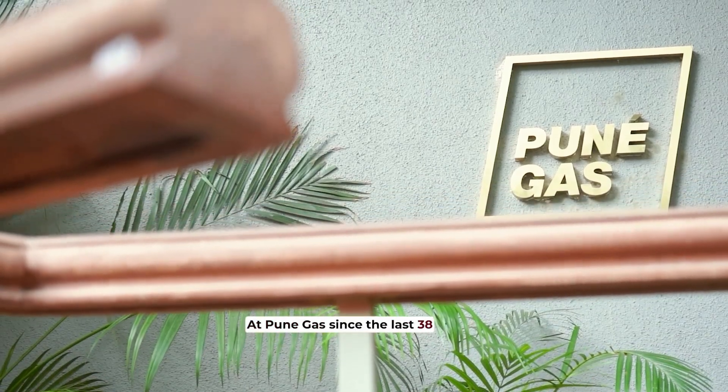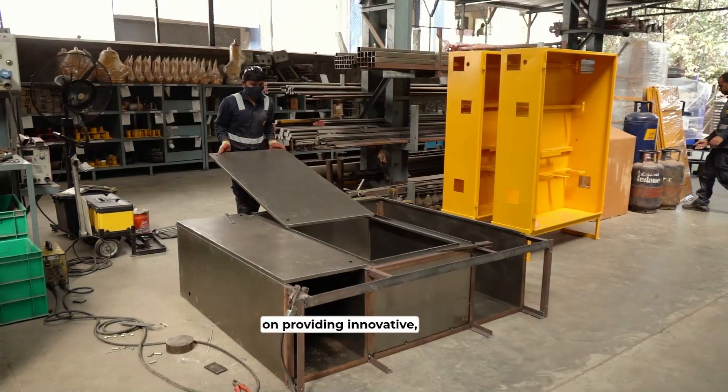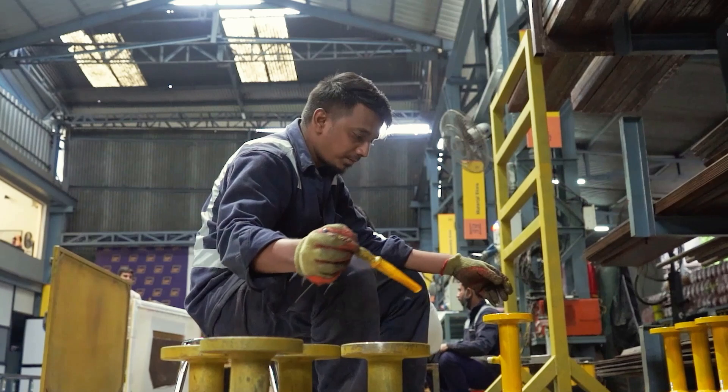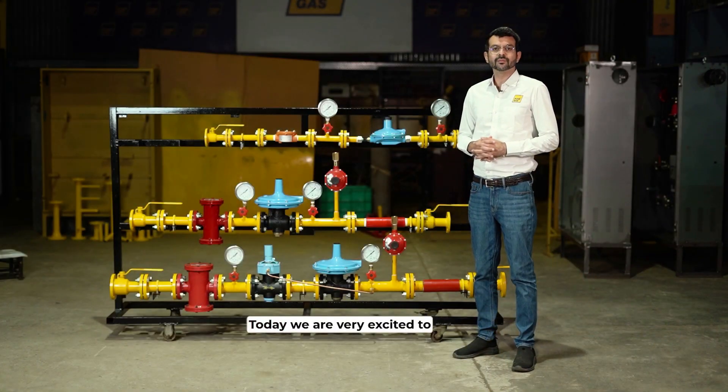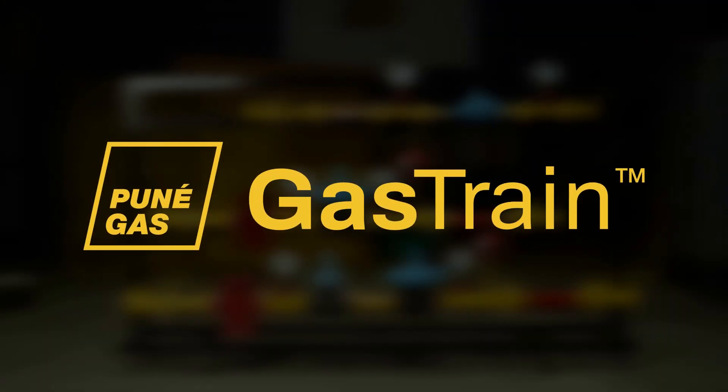At Pune Gas, since the last 38 years, we have been focusing on providing innovative, safe and sustainable solutions. Today, we are very excited to announce the launch of our latest new product portfolio, the gas train.